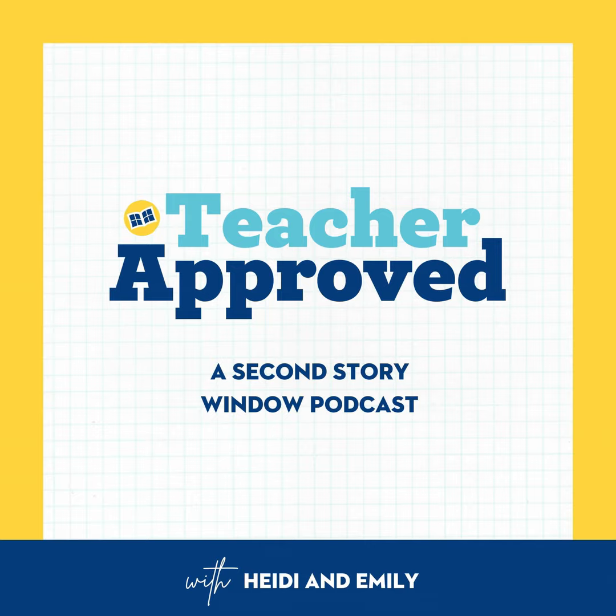Hey there! Thanks for joining us today. In today's episode, we're diving into the topic of establishing classroom procedures, and we'll share a teacher-approved tip for making a small tissue station in your classroom. We start our episodes with a morning message, just like we used to do at morning meeting in our classrooms. This week's morning message is: what is one thing in your classroom you can't live without? What do you think, Heidi?